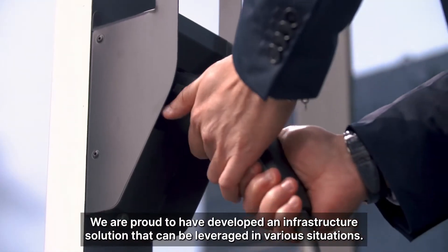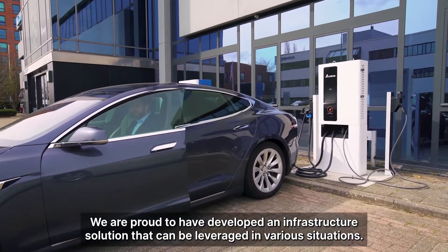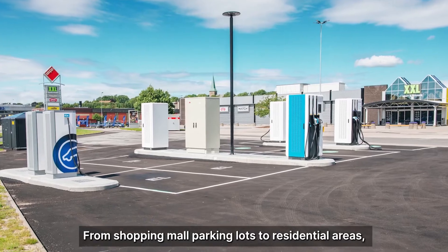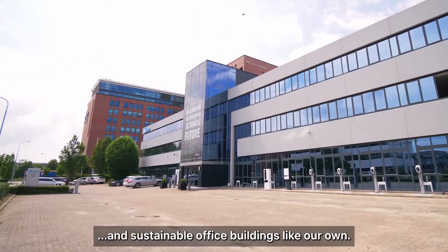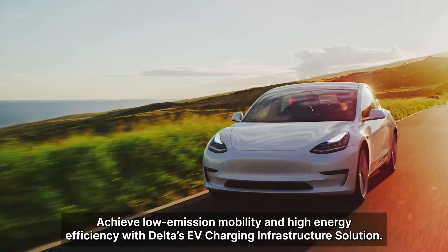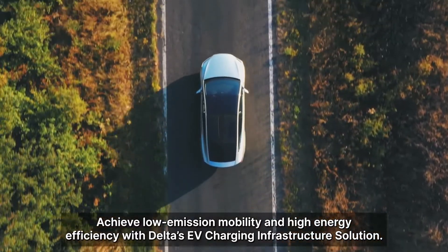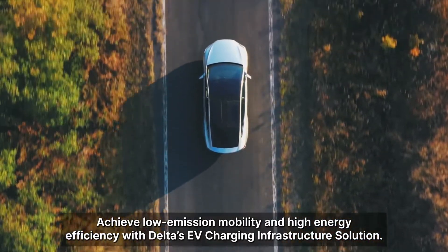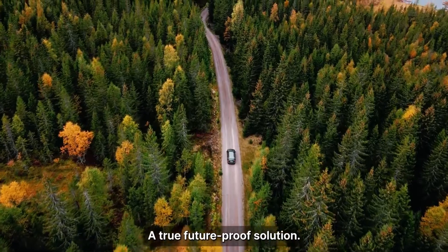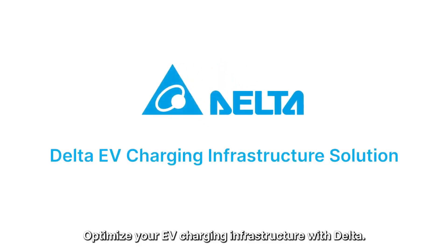We are proud to have developed an infrastructure solution that can be leveraged in various situations, from shopping mall parking lots to residential areas and sustainable office buildings like our own. Achieve low emission mobility and high energy efficiency with Delta's EV charging infrastructure solution — a true future-proof solution. Optimise your EV charging infrastructure with Delta.